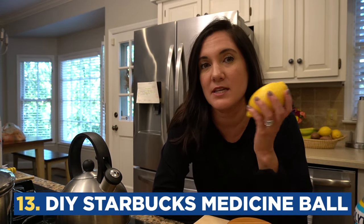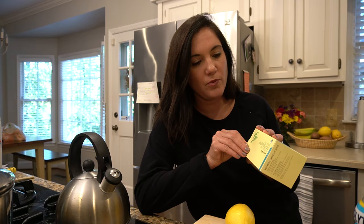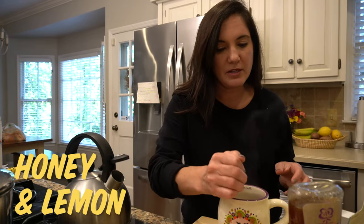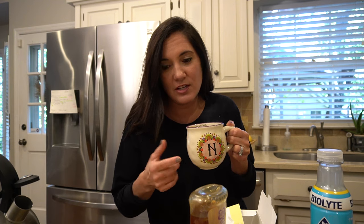For my final trick, I'm going to show you a DIY version of Starbucks's medicine ball. It is supposed to be a foolproof all-around perfect cure for sore throats and congestion. All we are going to do is take peppermint tea — hot tea — and add some honey and lemon. That's pretty good. It's definitely not as overpowering as I thought it was going to be. The DIY medicine ball is probably a lot less expensive and a lot less sugar-concentrated than the one you get at Starbucks.